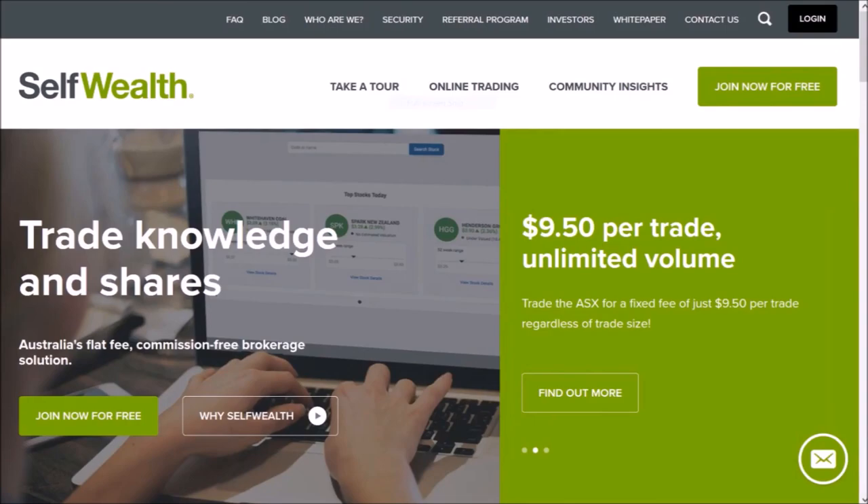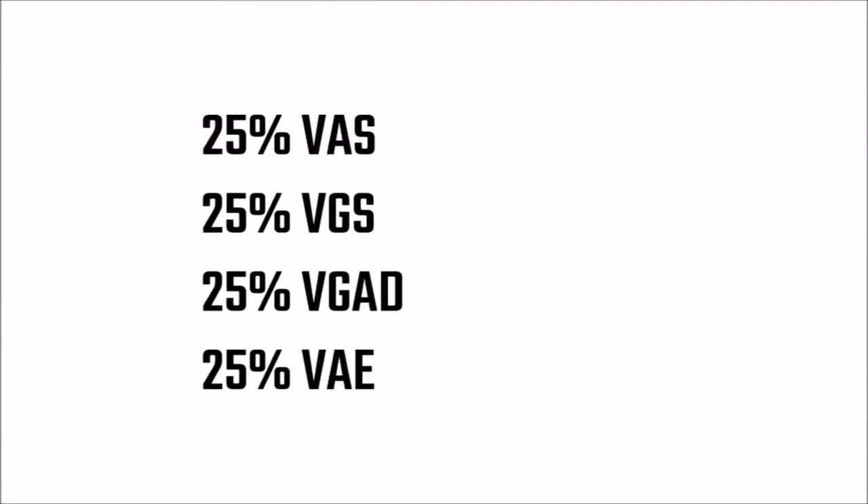That's a pretty good deal. I've already decided that I'm investing in these four ETFs: 25% in each of VAS, VGS, VGAD, and VAE.